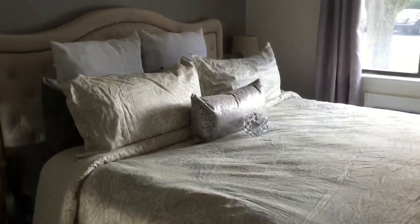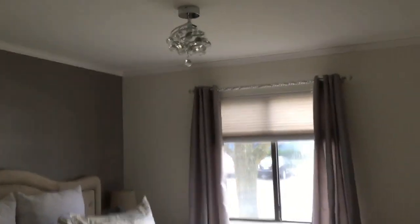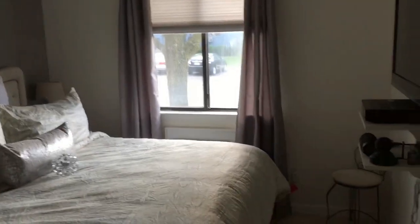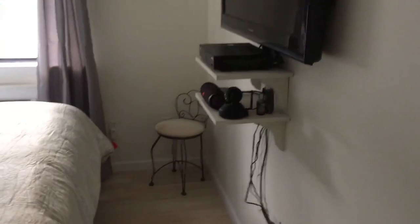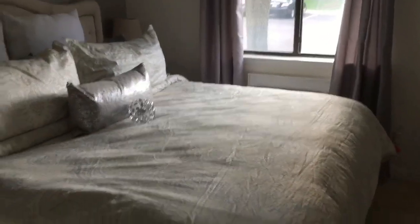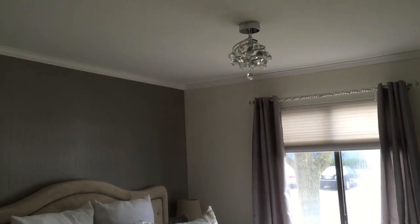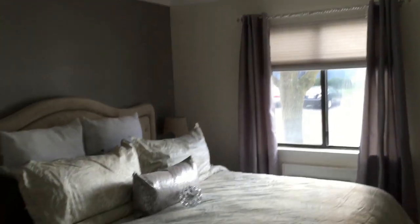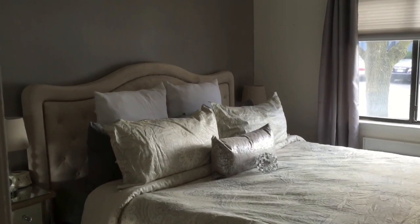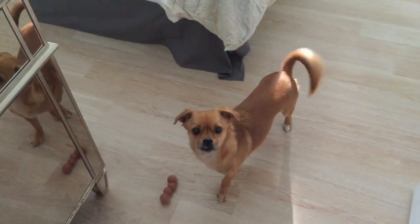I hope you like my little room tour — I worked hard on it and it took me a few months, but it's finally done and I really love it. If you're interested in any of the items, I'm going to post links to as many as I can. I hope you're all having an awesome day — thanks for watching! Cassie, say bye!